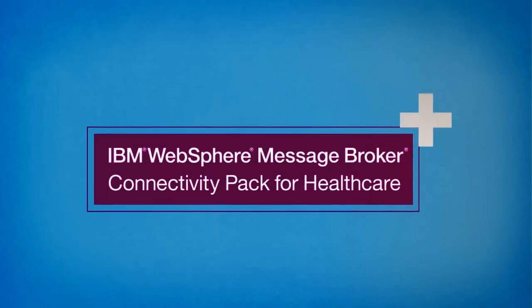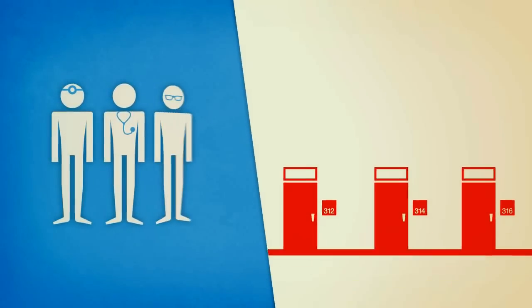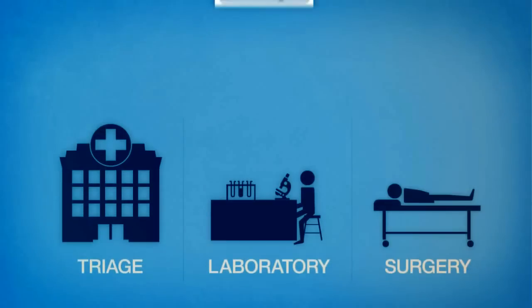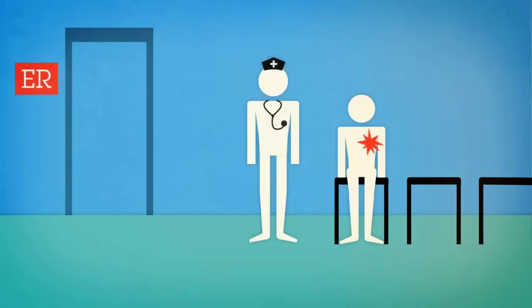With help from the WebSphere Message Broker Connectivity Pack for Healthcare, hospital staff can monitor patient movement and physiology, monitor changes in status, and inform departments and individual staff of important changes and other developments.